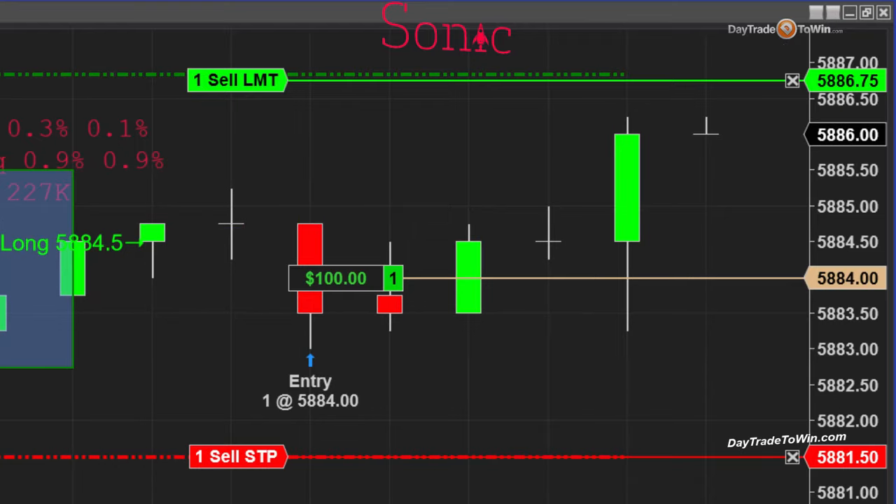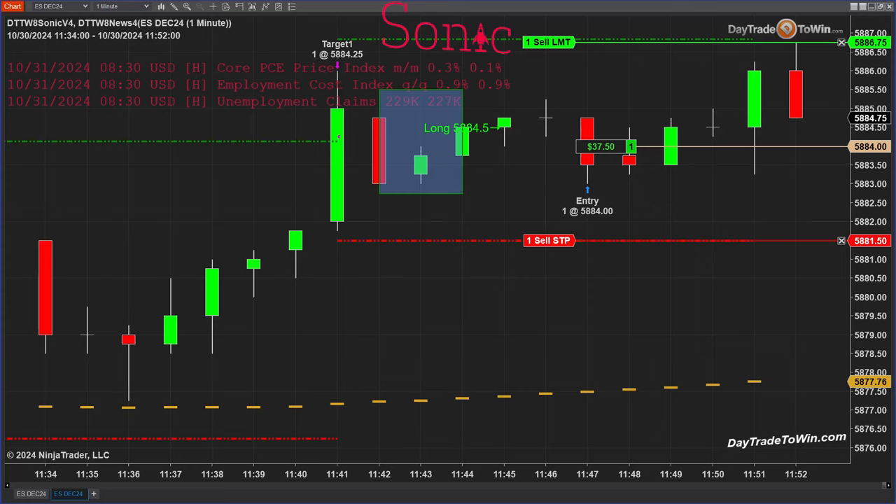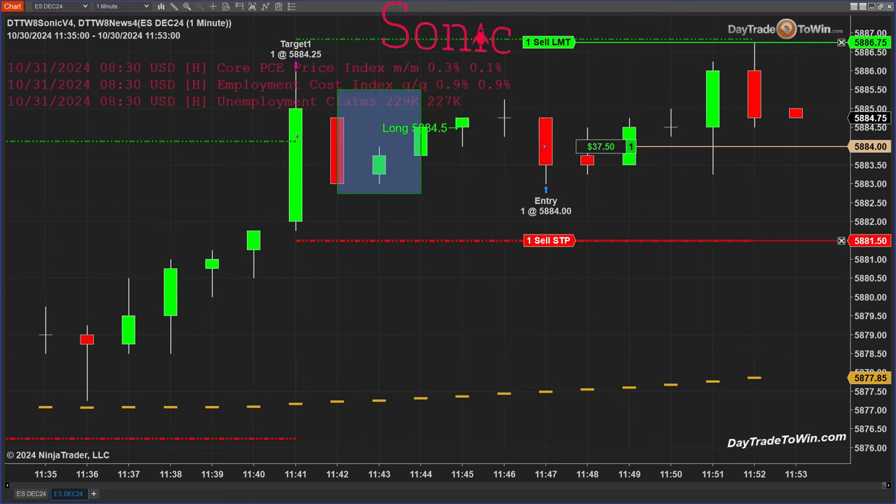The trade is going in my favor. You can close the position, trail a stop, or tighten up your stop — I'm going to keep this exactly as is to watch it play out. You have to have patience and manage what's happening. It hit my target but I didn't get filled. In a situation like this, I always recommend you don't let it turn into a losing trade. I'm using limit orders on both exits and entries rather than market-if-touched orders, which convert to market orders.